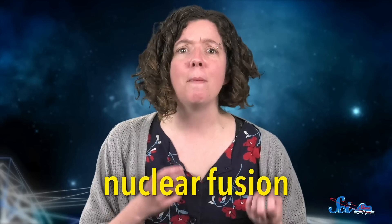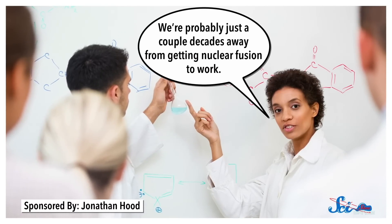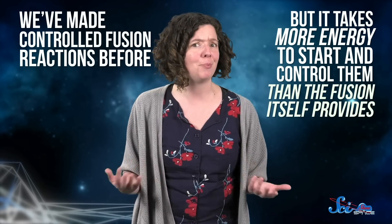For many atoms, this act releases a tremendous amount of power. Building fusion reactors here on Earth offers the promise of nearly limitless clean energy, if we can get them operational. We're probably just a couple decades away from getting it to work — is what scientists have been saying since the 1950s. Fusion is a simple concept that has proven incredibly hard to actually put into practice. We've made controlled fusion reactions before, but it takes more energy to start and control them than the fusion itself provides, and an energy source that needs more energy than it produces is not ideal.